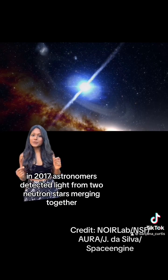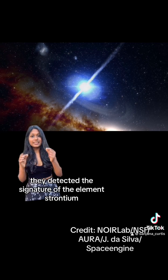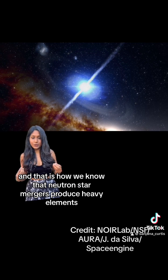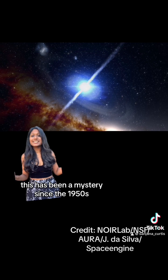In 2017, astronomers detected light from two neutron stars merging together, and in this light they detected the signature of the element strontium, and that is how we know that neutron star mergers produce heavy elements. This has been a mystery since the 1950s.